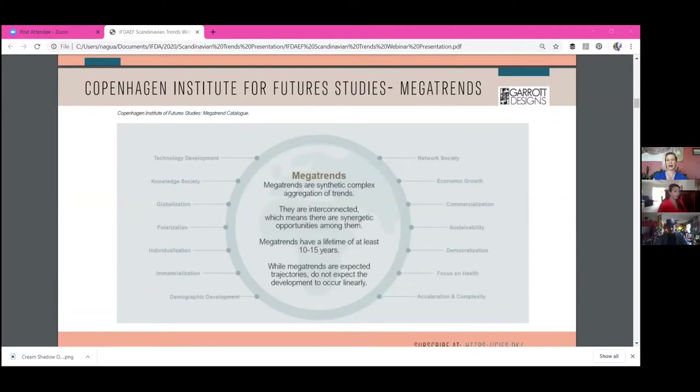We look at mega trends, and at the time I was taking the class in 2018 — certainly mega trends have shifted since then — but this slide is based on the mega trends they had identified. These have a lifetime of about 10 to 15 years. They are overarching ideas influencing things on many different levels, not just in the design world.